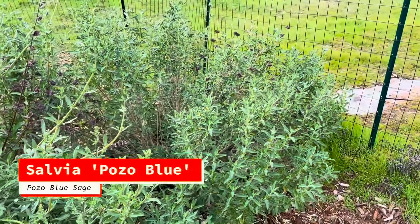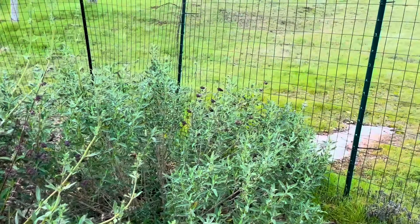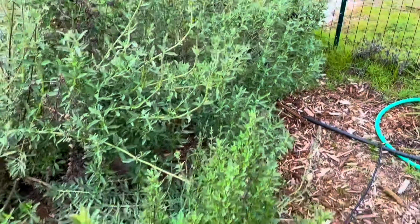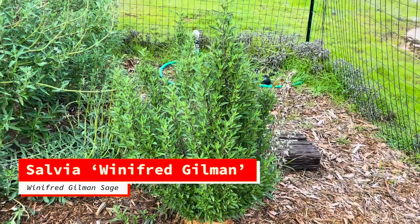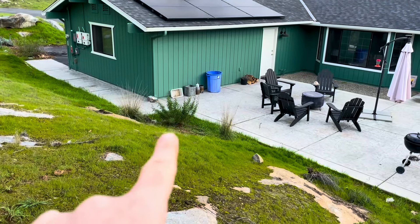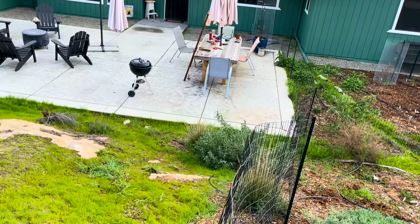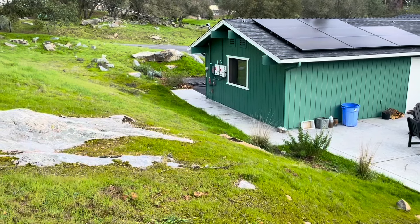Right behind it there's the Pozo Blue Sage. A lot of these Cleveland variety sages do really well at this time of year with high humidity and temperatures not super high yet. I feel like they're getting ready — waiting for the temperature to go up and then they're going to bloom like crazy. Same thing for this Winifred Gilman Sage — it's doing pretty good too. Look at how beautiful and vibrant green it is. Out there there's a Brandeji Sage — that one has buds and is probably going to be blooming pretty soon. And then there's the Alan Chickering Sage — that one's really happy as well. Over there is a little non-native garden area with the Mexican Sage, and there's a Starlight Sage and a Chaparral Honeysuckle — those are the natives in that area.